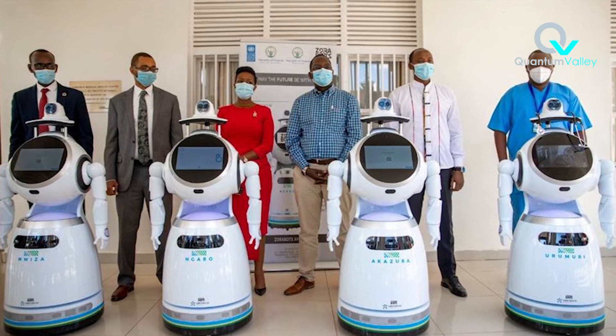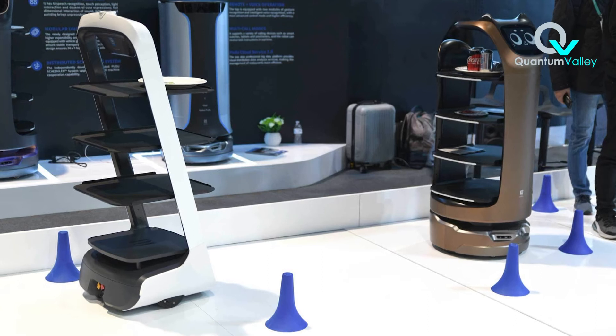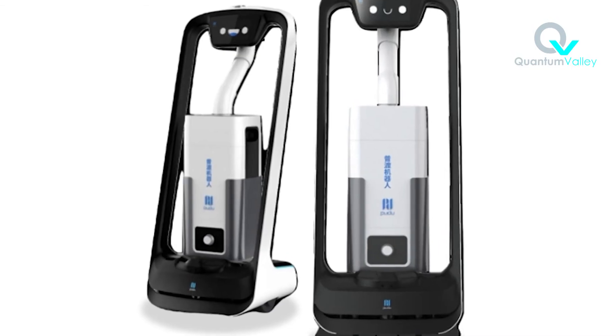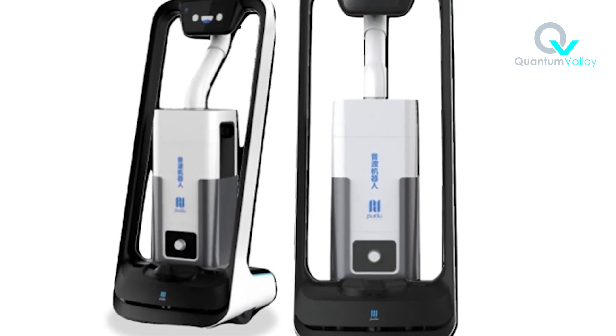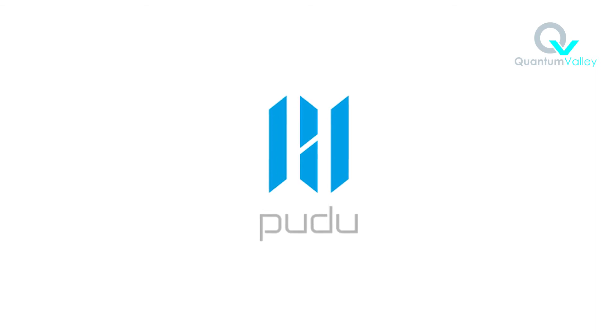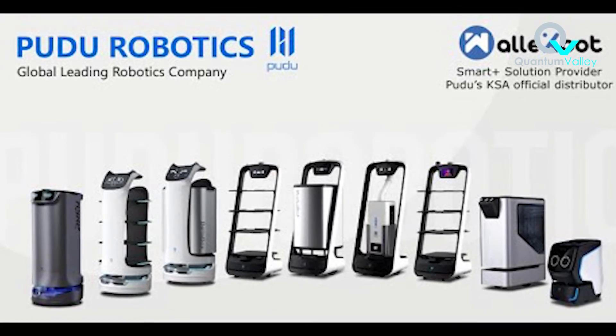Robots are able to provide patient care, making food and medication delivery to infected patients, therefore reducing the infection risk to healthcare workers. They have also taken up the role of room cleaning and sterilization of isolation wards. Pudu Technology, a catering industry-centered company, has expanded its reach to the healthcare sector by deploying their robots in over 40 hospitals for food and medication delivery purposes.